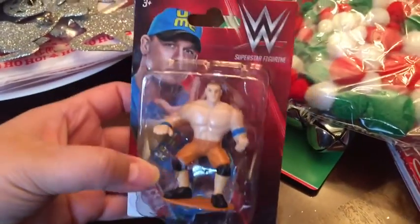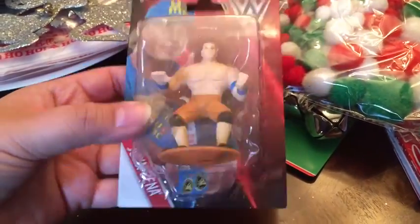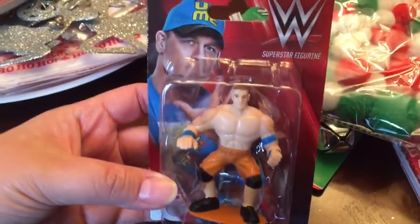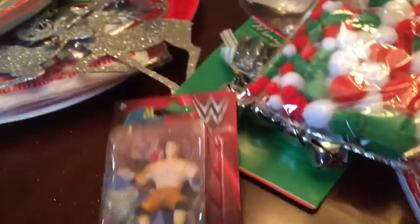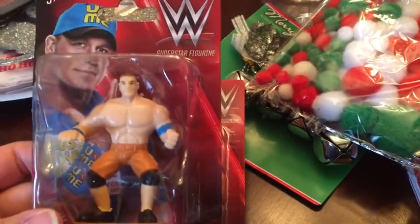I got these for my nephew — he loves WWE and they have these John Cena ones. And who doesn't love John Cena? I got him these little figurines — that's a great deal. I also got another John Cena one for my other nephew.